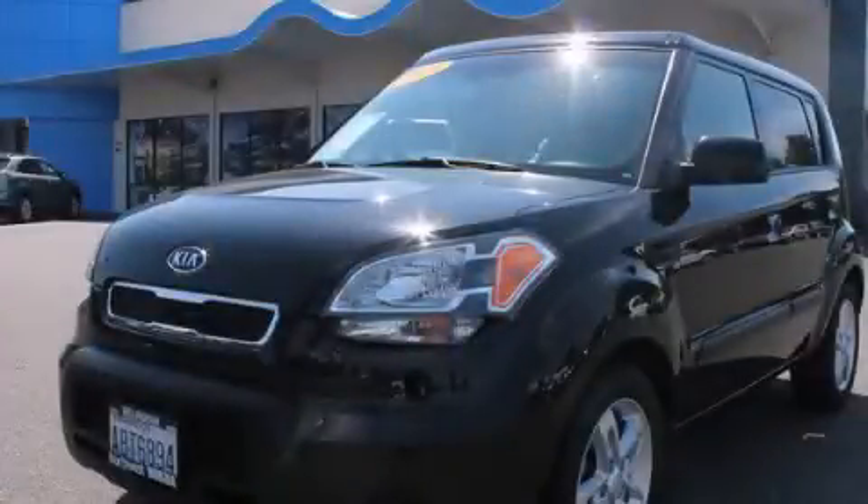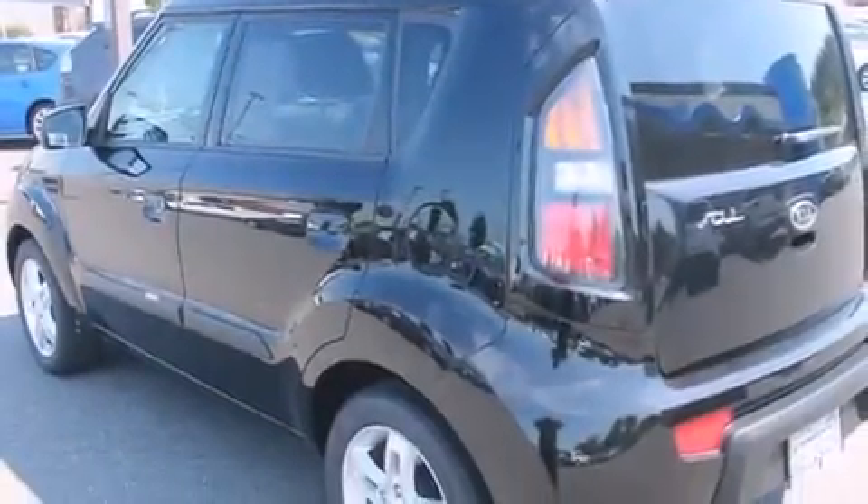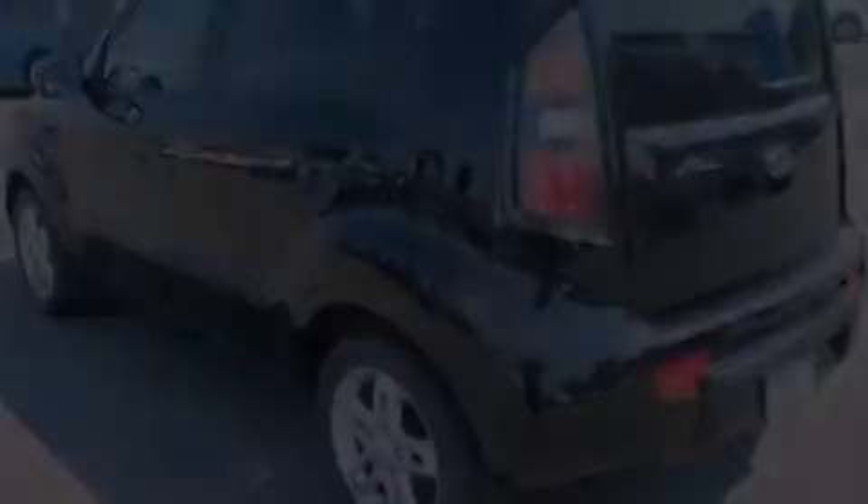This is a 2010 Kia Soul with unique styling. It features a 2.0-liter four-cylinder engine and a four-speed automatic transmission.